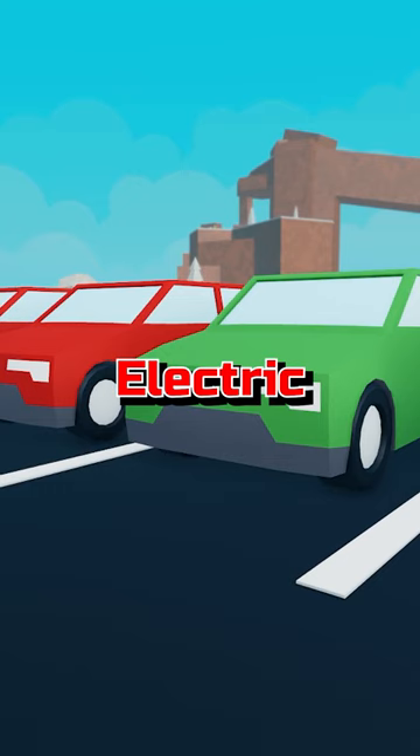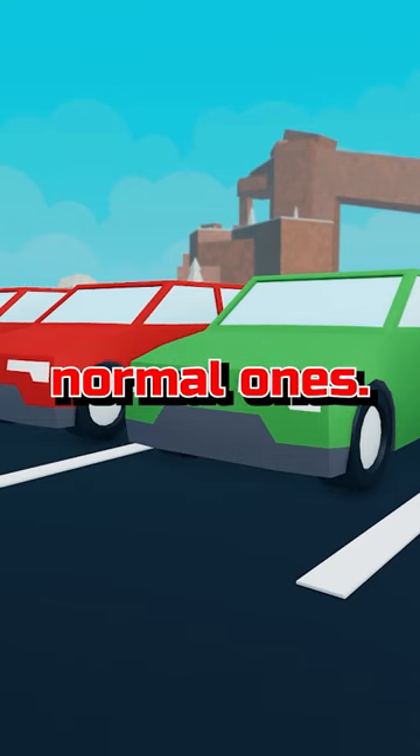In summary, electric vehicles are better than the normal ones, so go buy these instead.